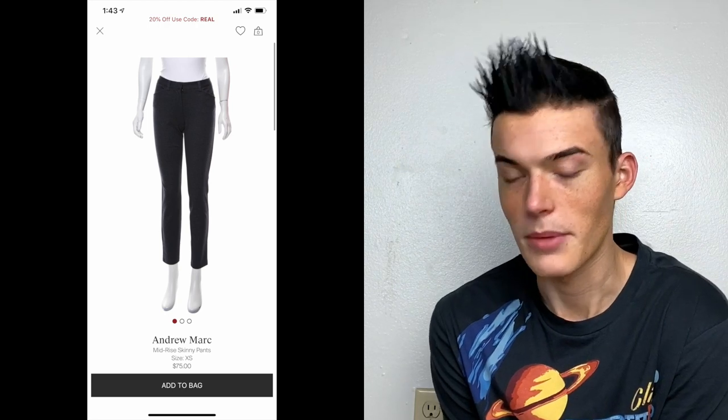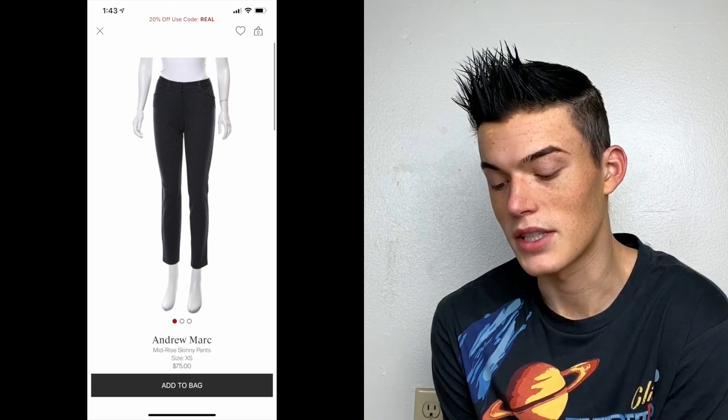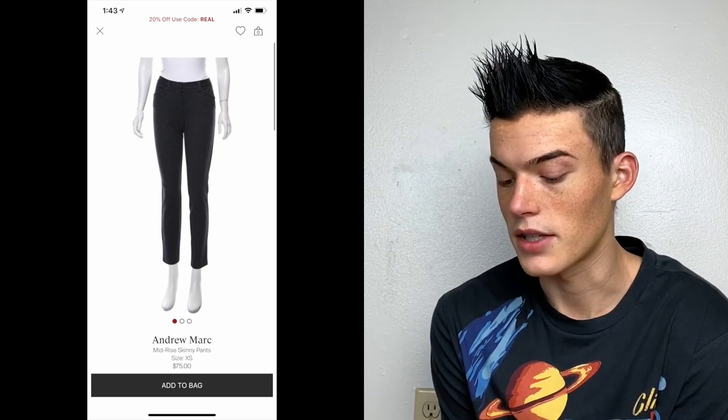Andrew Marc mid-rise skinny pants — Andrew Marc is not on their designer list, but I sent these in about three times and they finally took them, priced at $75. These were really nice: neoprene navy blue pants, comfortable as anything. Glad they took them.